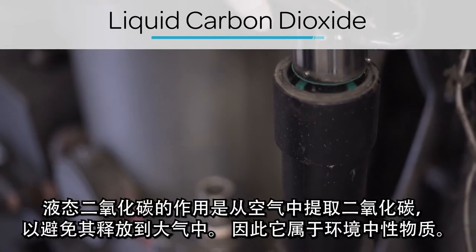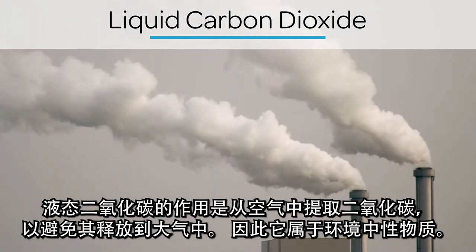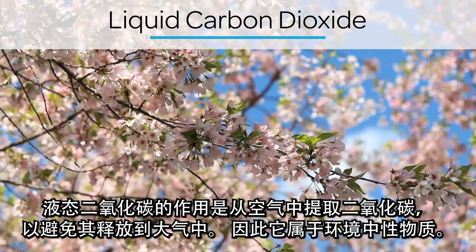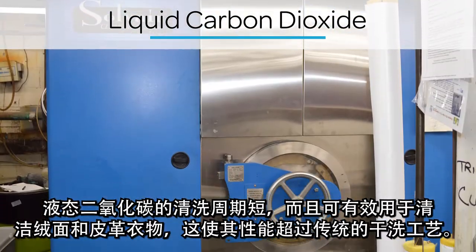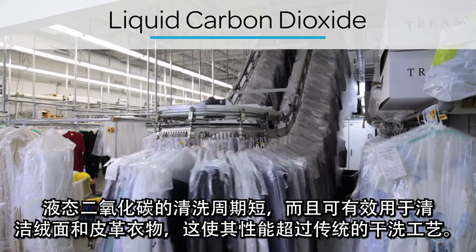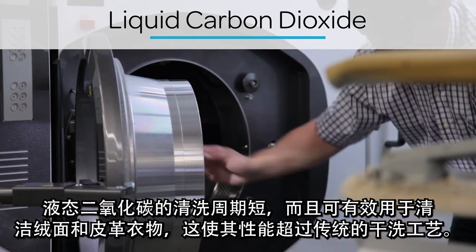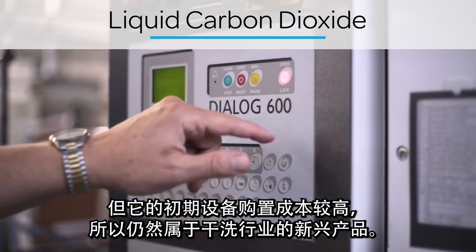Liquid carbon dioxide functions by extracting CO2 from the air that would otherwise be released into the atmosphere, and so is environmentally neutral. Short cycle times and effective use for cleaning suede and leather allow for improved performance. It is still new in the industry, with a higher cost for initial equipment purchase.